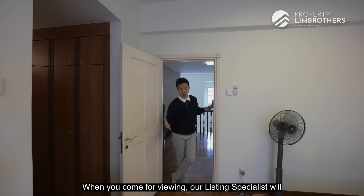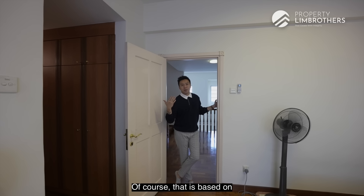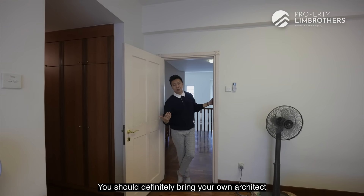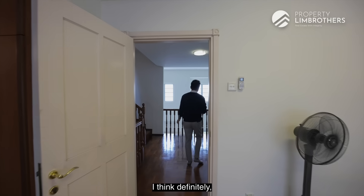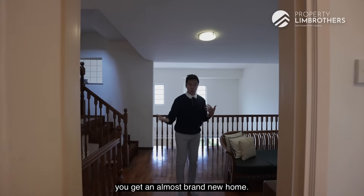When you come for viewing, our listing specialist will show you some quotations from our builder and architect. You should definitely bring your own architect for a second opinion, but you can use our quotes to compare. If you prime about $200,000 to renovate the interior, you can get an almost brand-new home.